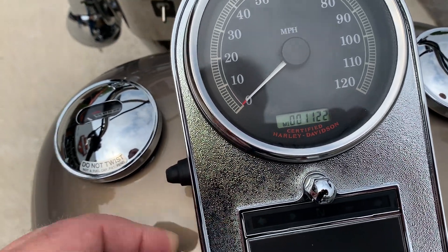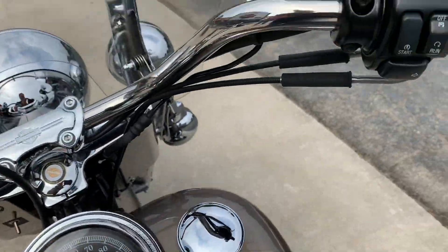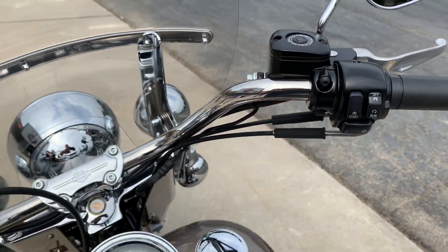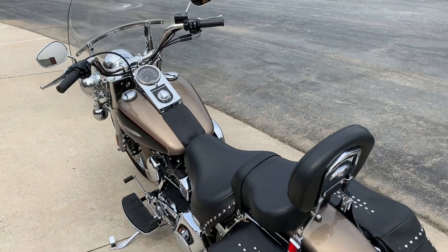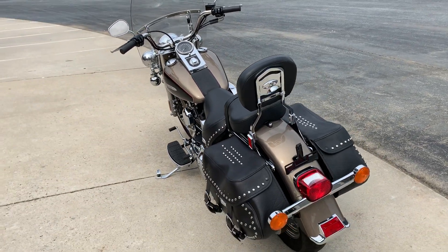1,122 miles on this motorcycle. It's been beautifully maintained. You will not find a 2004 with less miles and better condition than right here.